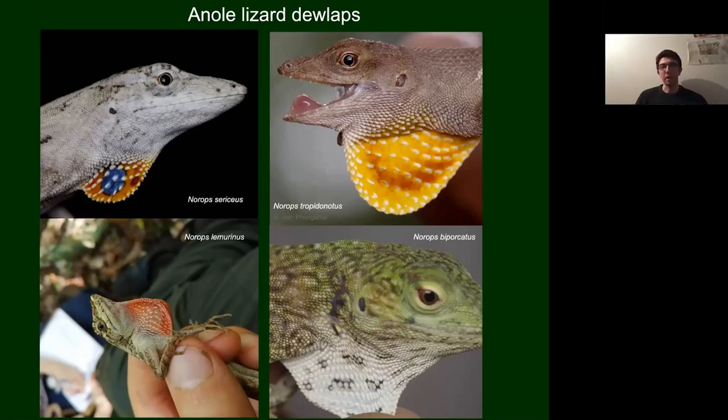My favourite is probably the ghost anole in the top left with its amazing blue spot in the middle. The Norops tropidolepis in the top right and the lemurinus in the bottom left are probably the most commonly seen species. The least common is probably the neotropical green anole in the bottom right — I only saw one, as they spend most of their time in the trees making them difficult to get close to.